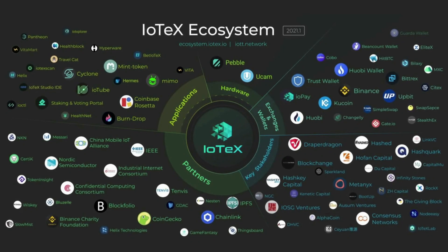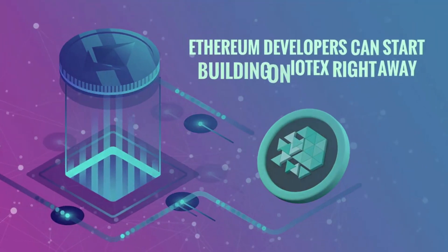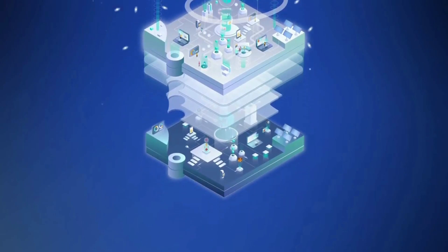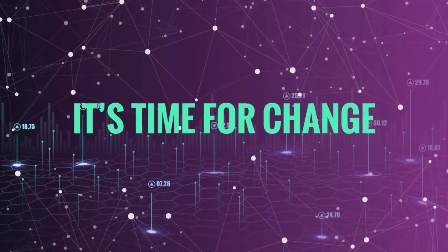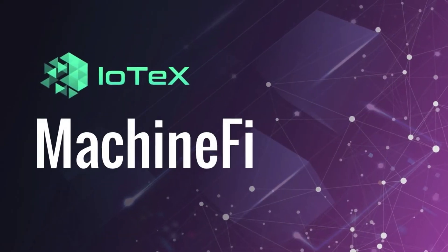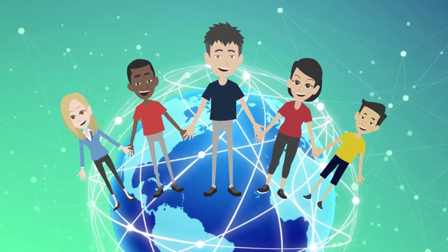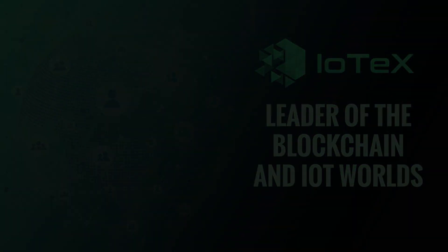Seeing what IoTeX is doing — connecting blockchain technology with Web3, crypto, and NFTs and combining it with IoT — is pretty amazing. Check them out; I'll drop a link in the description to see the amazing products they're creating, whether you're a developer, user, or stakeholder. IoTeX's MachineFi is a new machine economy to power the metaverse and empower people in every corner of the world — IoTeX is a leader in blockchain and IoT.